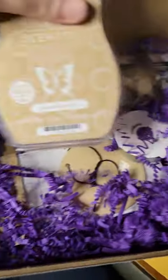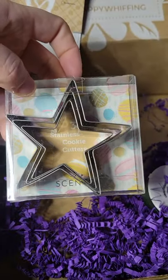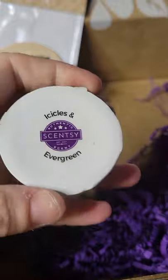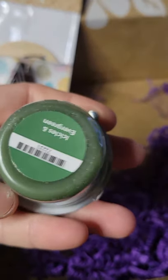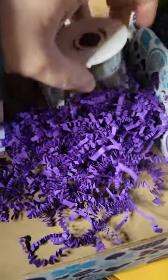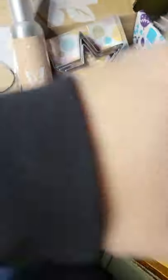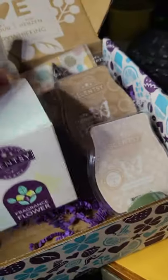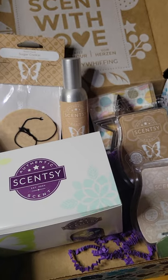What else do we got in here? We get another bar — so a bunch of bakery stuff — two full bars, and a scent circle: sugar cookie. And little cookie cutters — three of them. And you always get a little tester. This one is Icicle, which will be next month's scent of the month, so they always give you a little teaser. So you get cookie cutters, a little tester of next month's scent, the room spray, two full-size bars, and the fragrance flower — all for $30. That's pretty awesome.